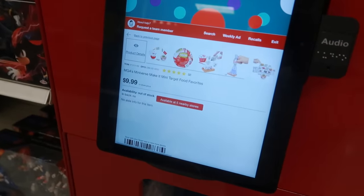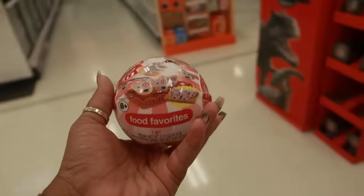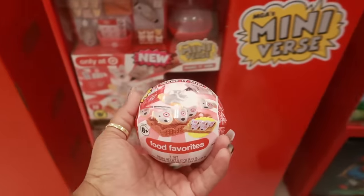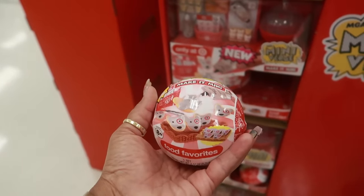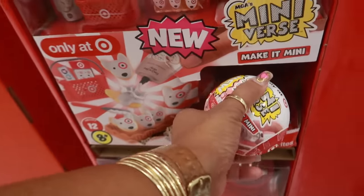Yep, $10. Part of me is tempted to see what's in here. Because the kids — like last Christmas I purchased some mini-verse stuff for my daughter, like the succulents and stuff. And then Pooh Bear likes this stuff too. But I think I'm going to pass.